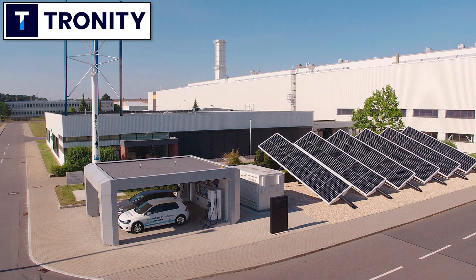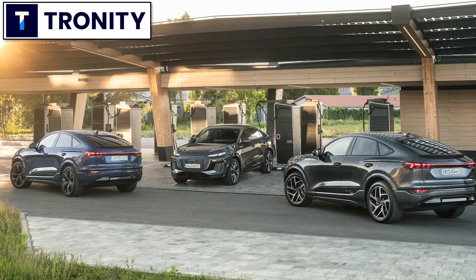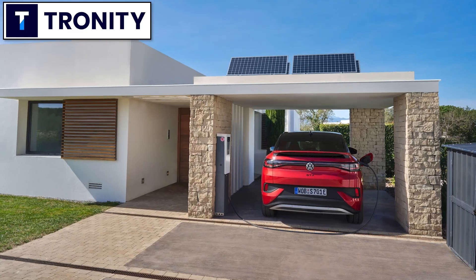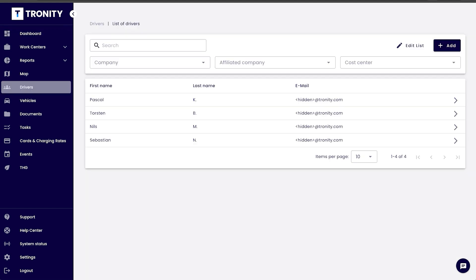If your company has electric cars as company cars, of course you want your employee to charge at home. It's cheaper for you and it's easier for the employee. Tronity has a software solution for you to know how much you have to pay your employee for charging at home.